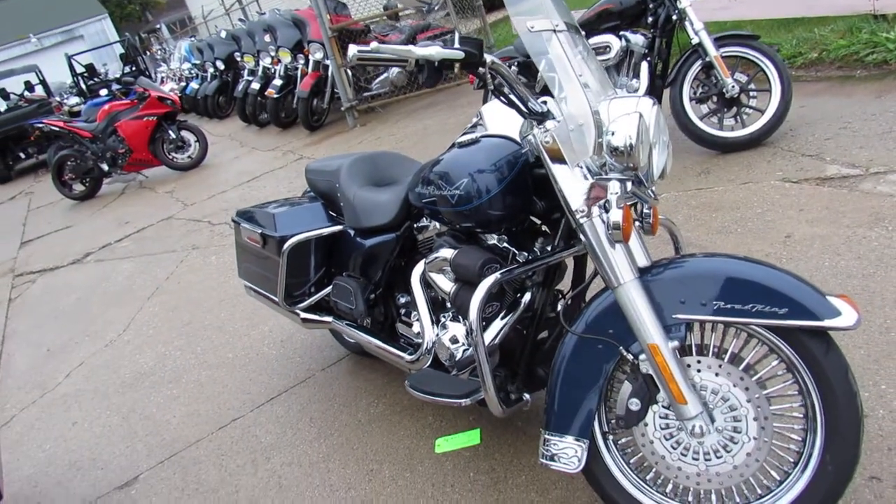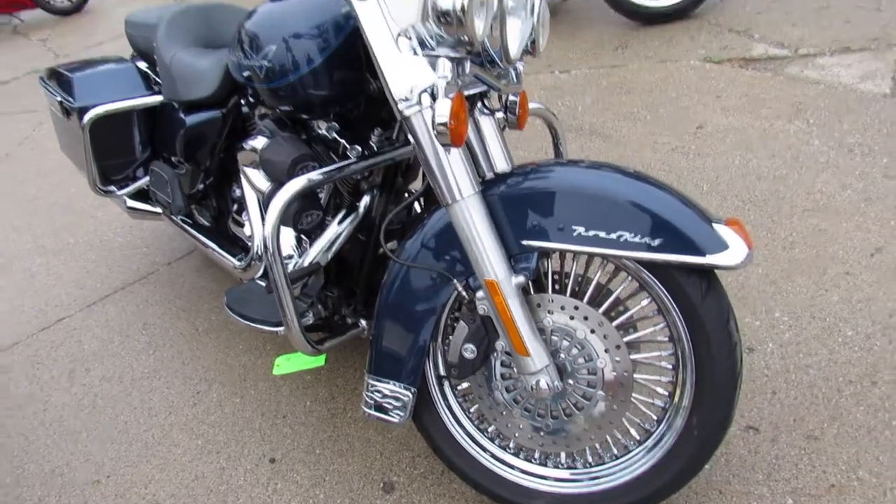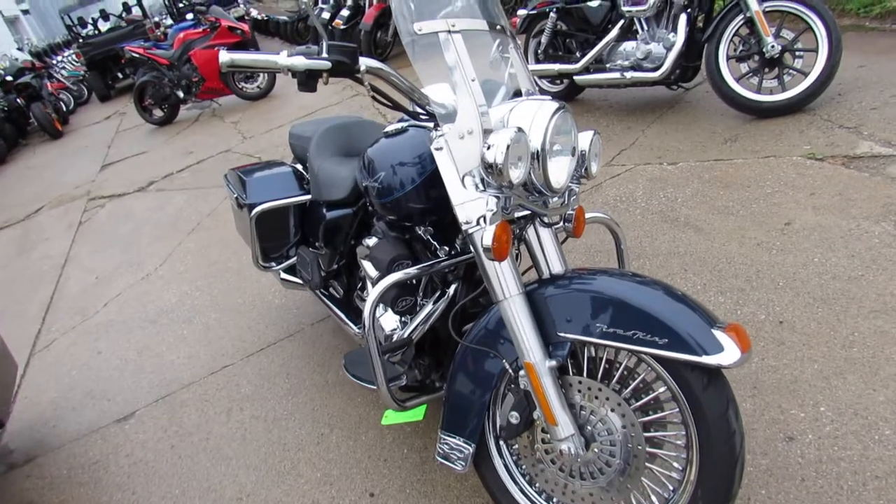Hey everyone, thanks for checking out my 2009 Harley Road King. You got to check this one out — it's got all the extras on it and definitely stands out from the crowd.